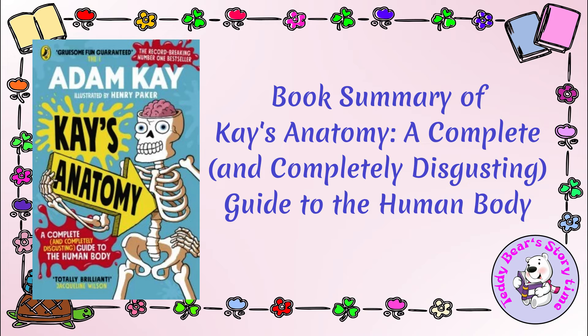Kay's Anatomy by Adam Kay is an entertaining and educational exploration of the human body. Through humor and wit, Kay transforms a potentially dry subject into an engaging and informative experience. This book is ideal for anyone interested in learning more about human anatomy while having a good laugh along the way. Whether you're a student, a science enthusiast, or simply curious about your own body, Kay's Anatomy provides a unique and entertaining perspective on the world within us.